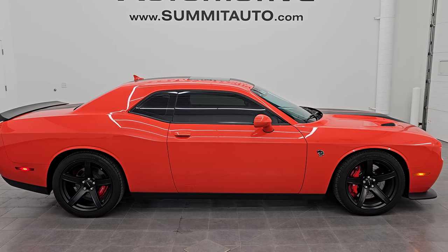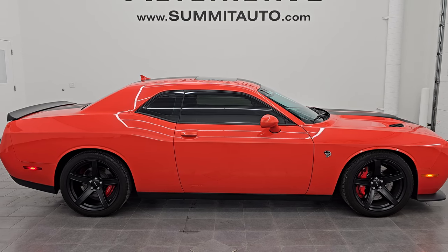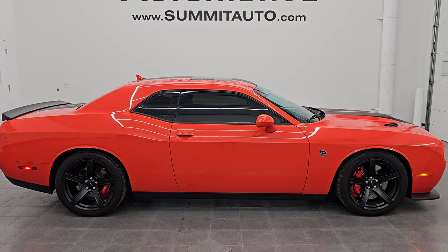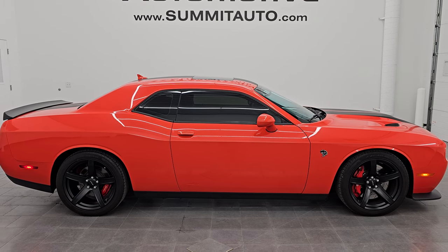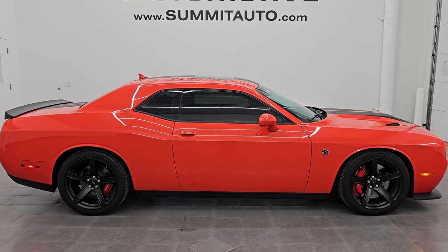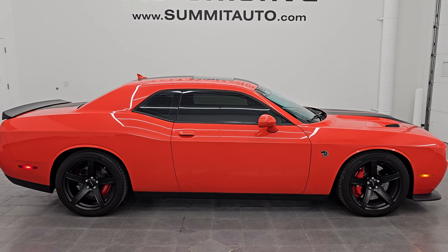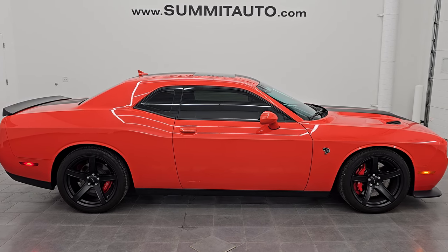Whoever gets this one is going to be very happy with it. To see more pictures of this car and our other 550-plus new and used cars — trucks, SUVs, minivans, Wranglers, Challengers, Chargers, Mustangs, Corvettes, Camaros — go to summitauto.com for full pictures and descriptions. For more HD videos go to youtube.com/summitauto. Click the bell notifications to stay current on our ever-changing and vast sports car inventory so you don't miss out on gems like this one.